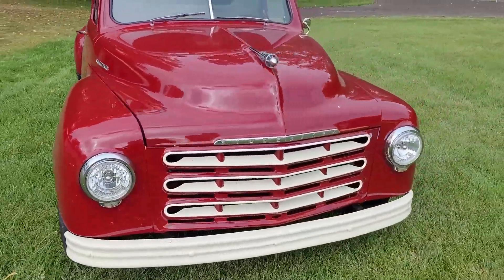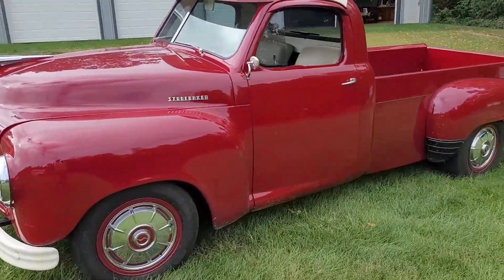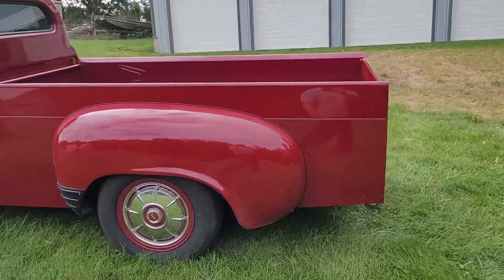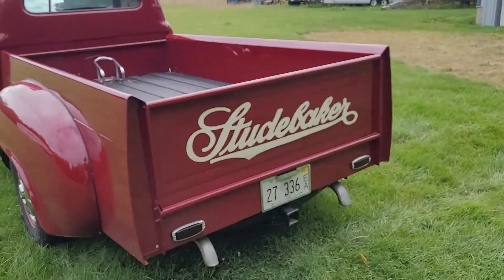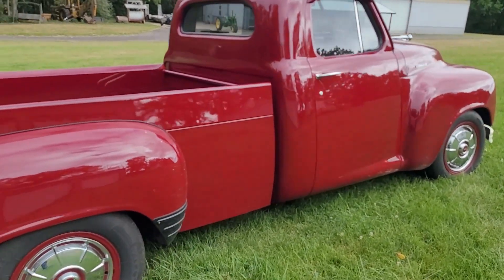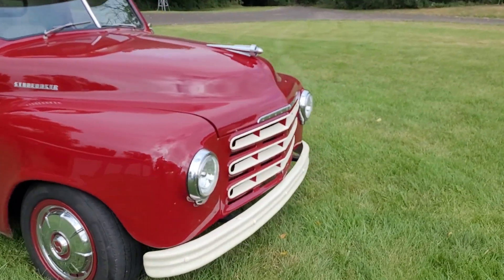Hello everybody, I have got a treat for you today. I think you guys will like this one. So I am back out here with my buddy Gary because he has got one of the most eclectic car collections I've seen in quite a while!